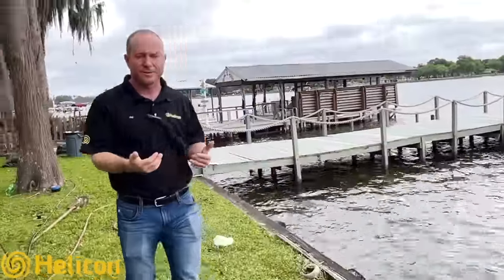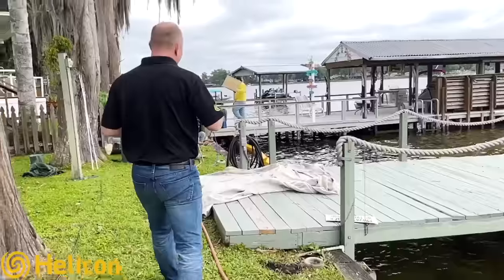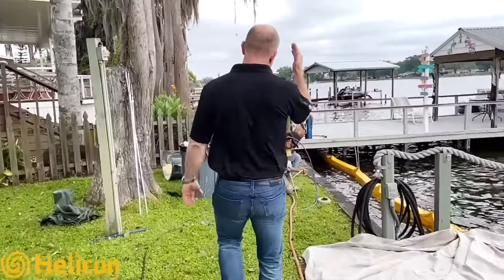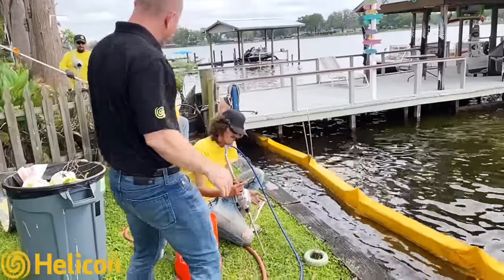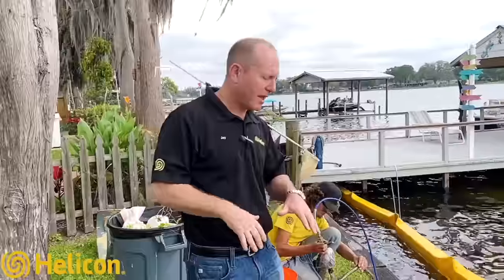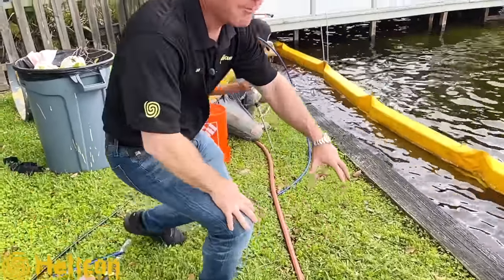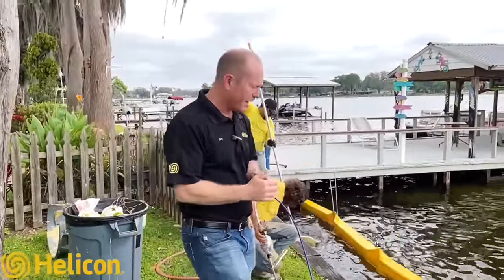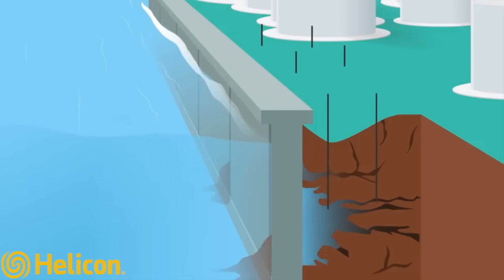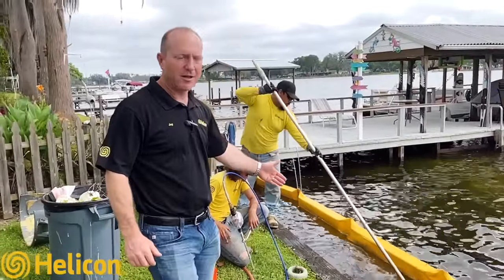The solution we've come up with is pumping permeation grout all the way down this wall. The guys here are pumping on two points at a time, starting from the base of the seawall and pumping all the way up to the surface. This material is permeating out all across the wall, sealing all those cracks and crevices.